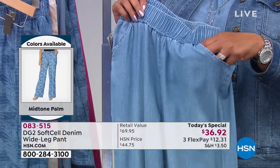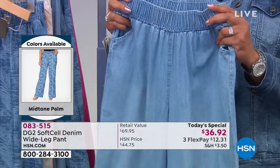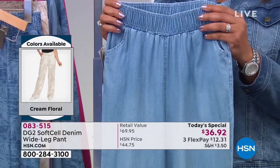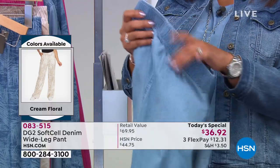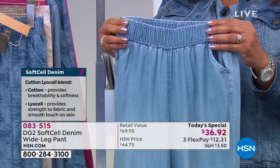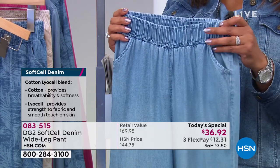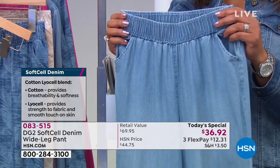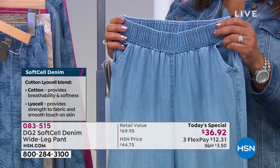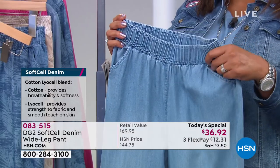The fabric — that incredible Lyocell combined with cotton — is a gorgeous blend that breathes and gives you an incredible drape, but it's not too drapey. It's just right. This reminds me of resort dressing — just easy and breezy. Some espadrilles, a great jacket, a new easy tank, and you are set, ready to go.